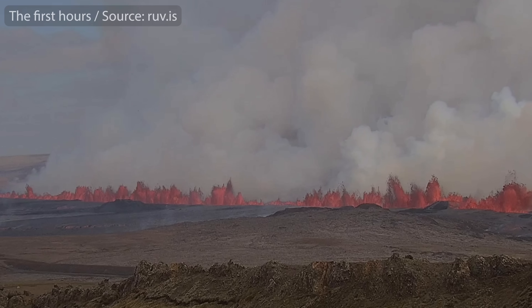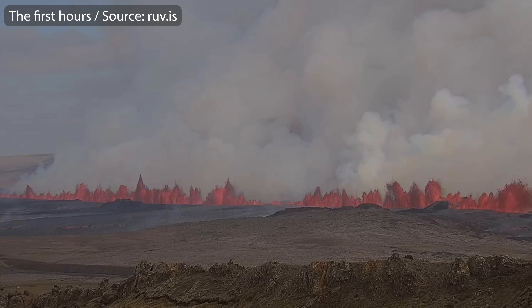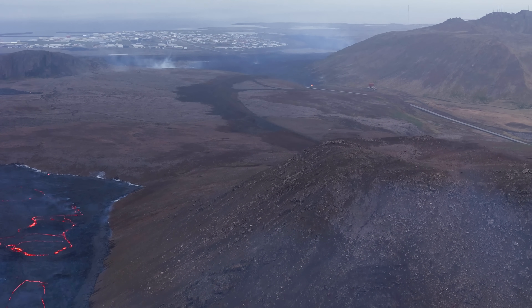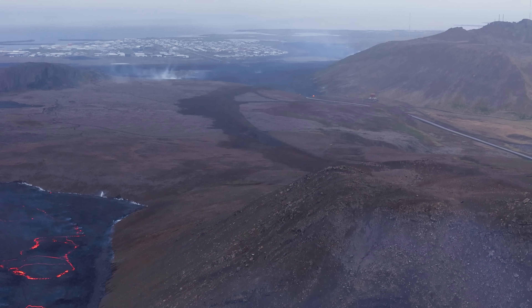That left us with no time to modify lava barriers and such. But we can say now that they did rescue the town this time. There's no doubt about that.